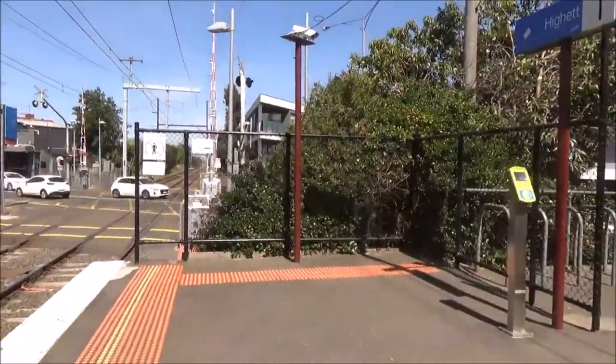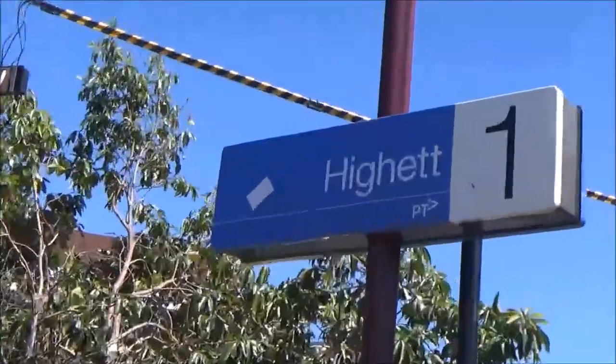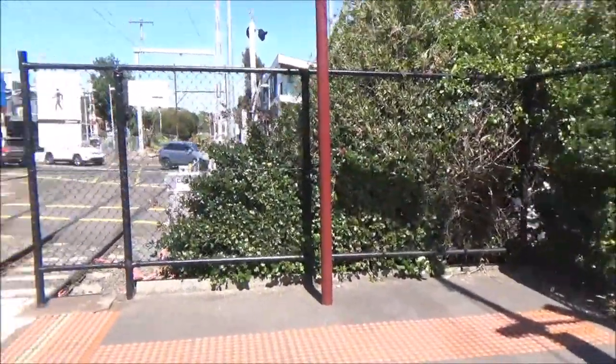Hello everyone and welcome to a brand new Melbourne Barber Videos production. Today I'm here at Hyatt for a vlog. In this video I'll be getting three trains.